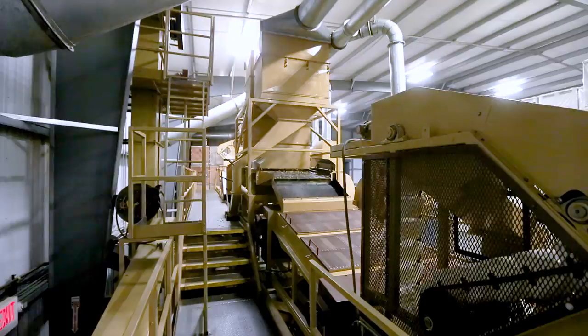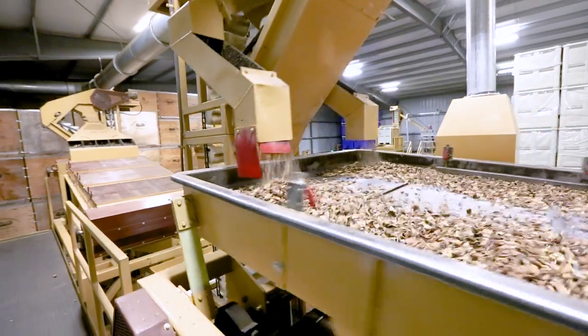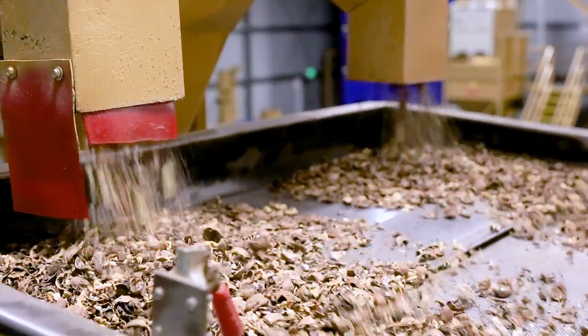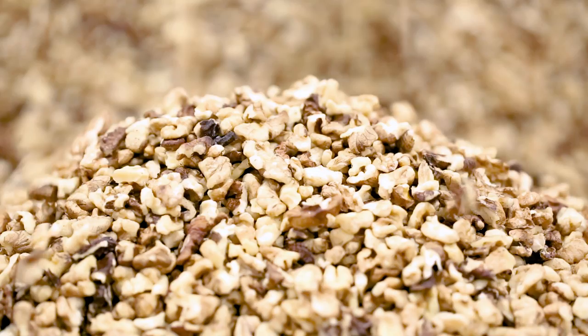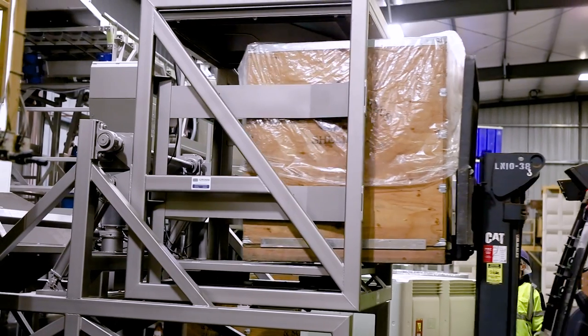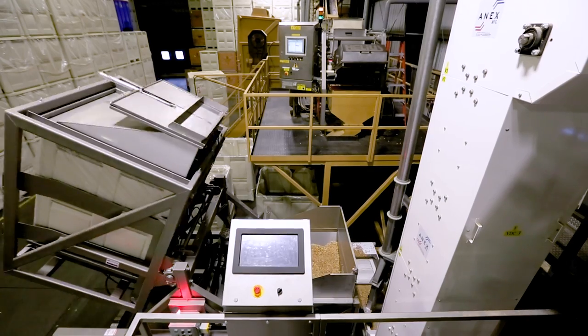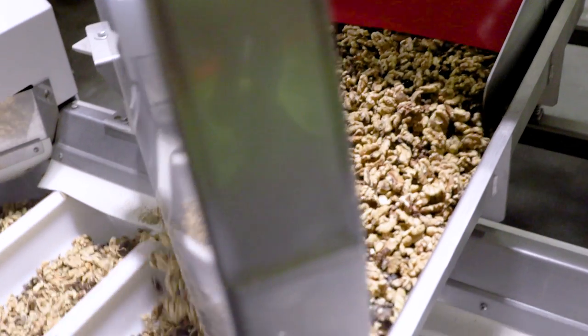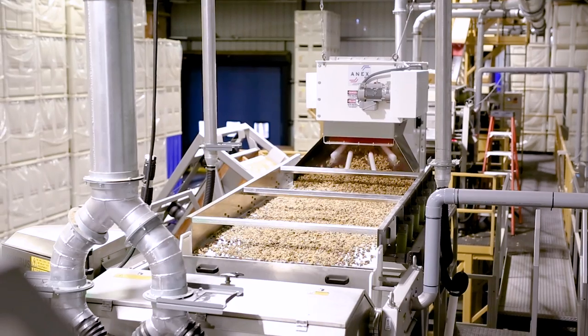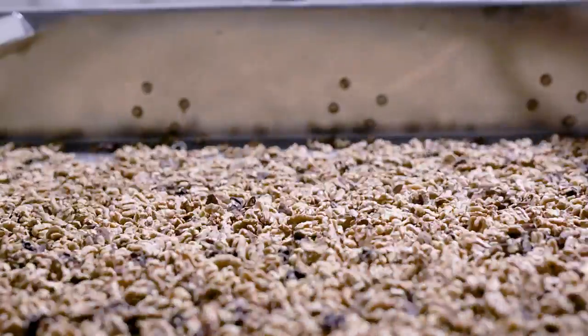When a customer orders walnut product, they either request in-shell or kernels. For kernels, the walnuts are unloaded into the sheller to have the shells taken off. When the shell is removed, the shaker removes any remaining shell and the kernels are stored in bins. The kernels are then transferred to the laser sorter, which can size each kernel and puts them into bins accordingly.